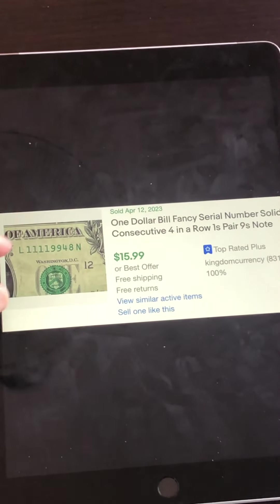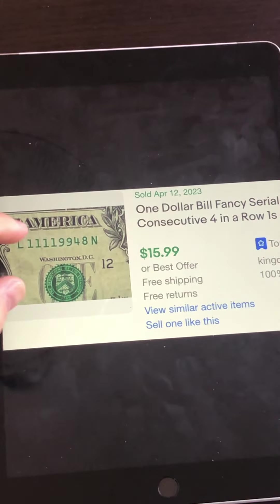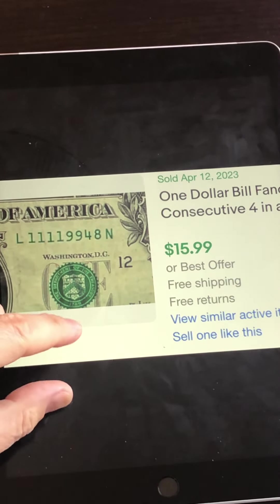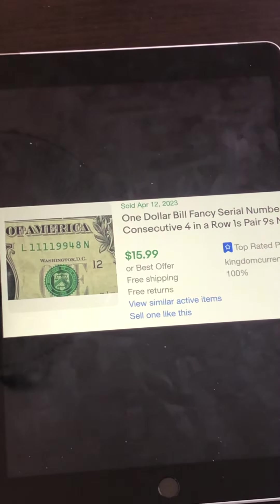This next one is listed as a consecutive — four leading ones right at the start of the serial number. Leading ones or trailing ones at the end definitely have a market. $15.99 is a good amount to put in your pocket. Keep in mind that ones, twos, sevens, eights, and nine zeros leading or trailing are all good opportunities to make some extra cash.